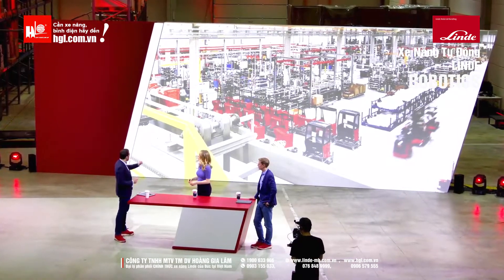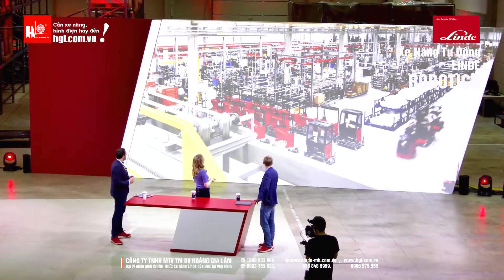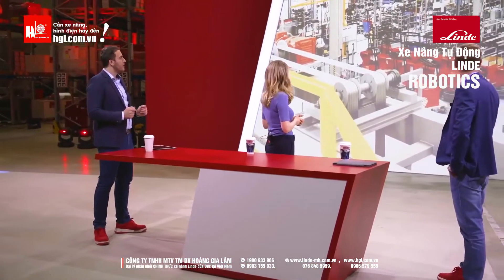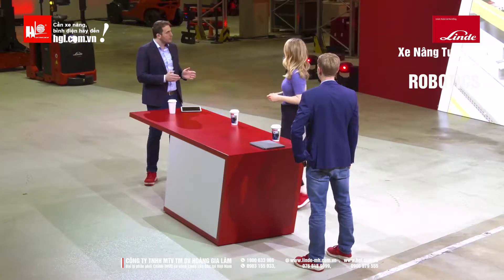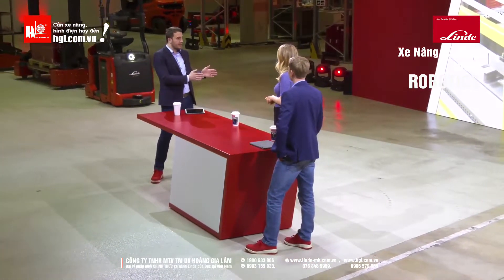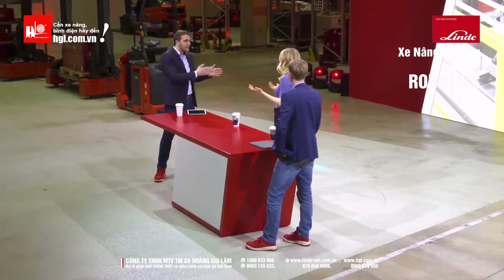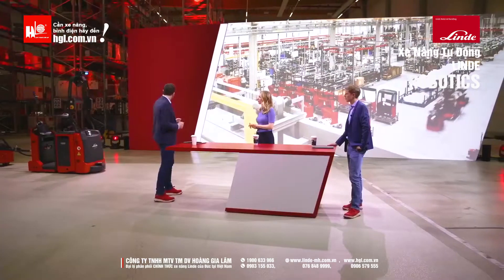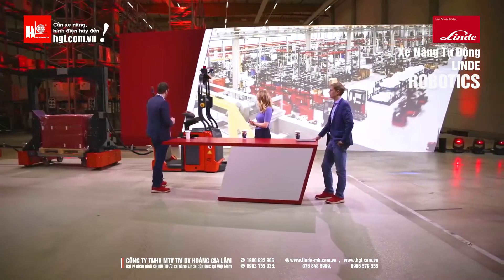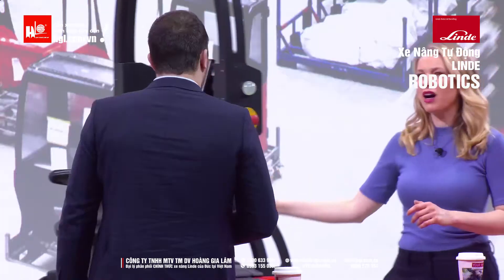On the picture, for example, you can see a production hall where different things are getting assembled. In production, we have to work efficiently, which means we want to get a lot of material from where it is stored to the assembly line. And that's why our tugger train is used here, to transport a lot of material at the same time. And it does it automatically.